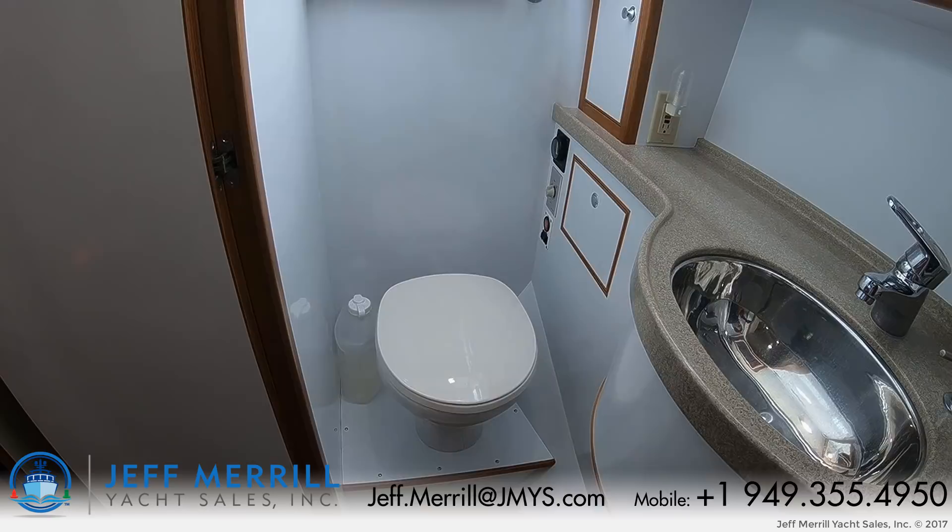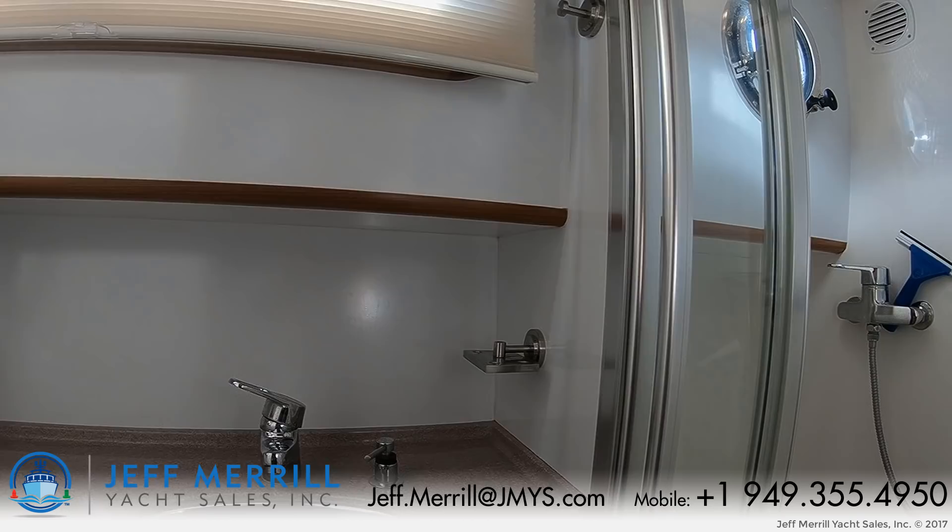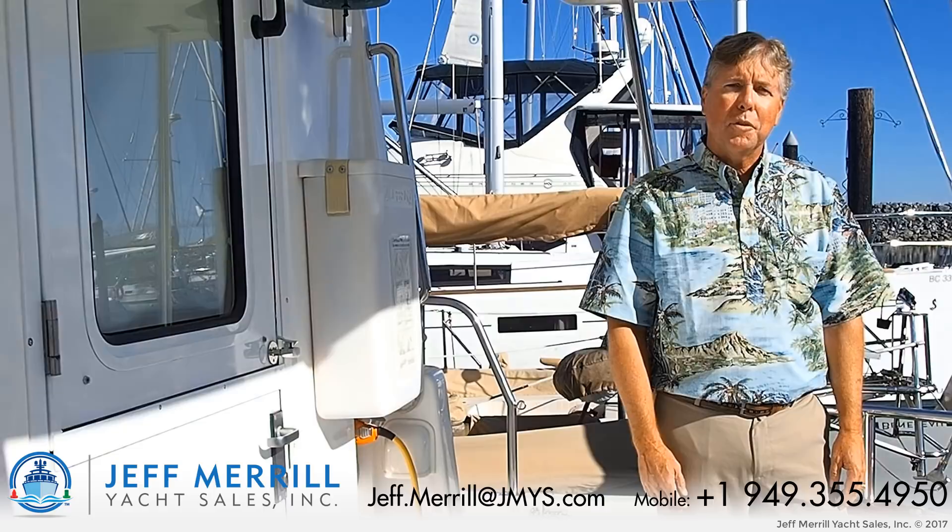Thanks for your time coming aboard St. Helena with me today. If you'd like to know more, you can call or text my cell phone at 949-355-4950 or send an email to jeff.merrill at jmys.com. I look forward to hearing from you.